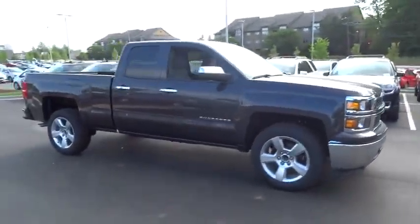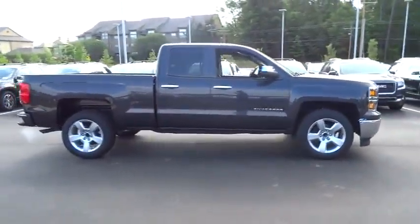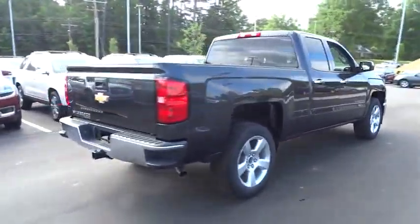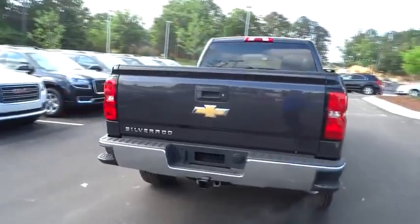2015 Silverado 1500. The Chevy Silverado 1500 has the lowest cost of ownership of any full-size pickup and is priced below $35,000.